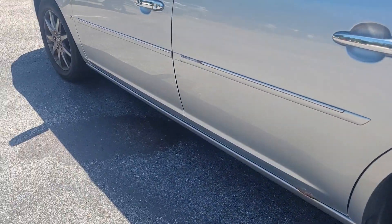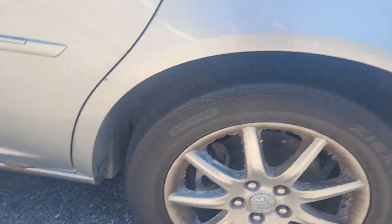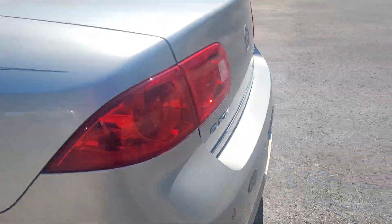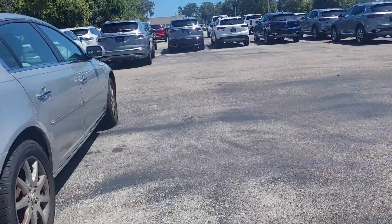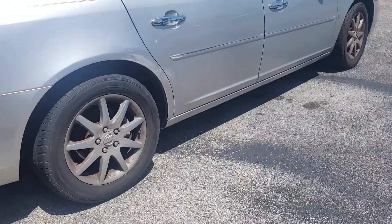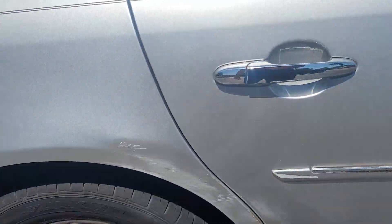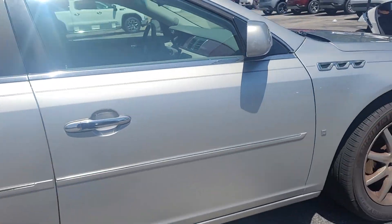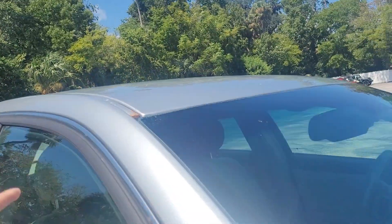So you have a couple of little things with the body. You've got some rust on the bottom door there, a little rust here, and the fuel door. Looks like we had a little damage here as well, and again some rust up on here.